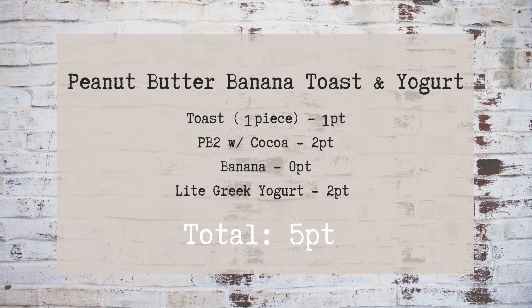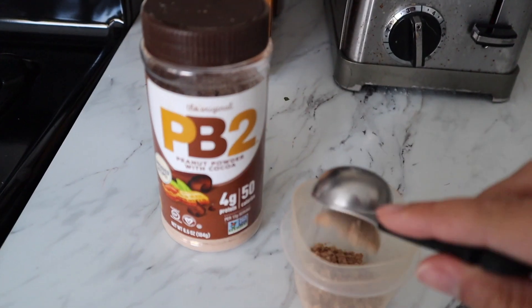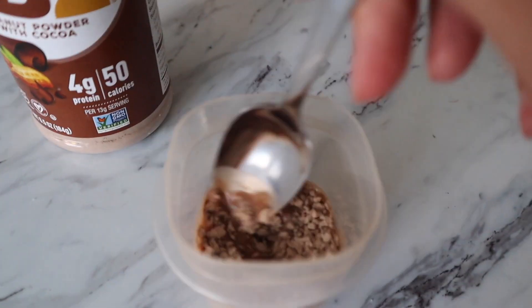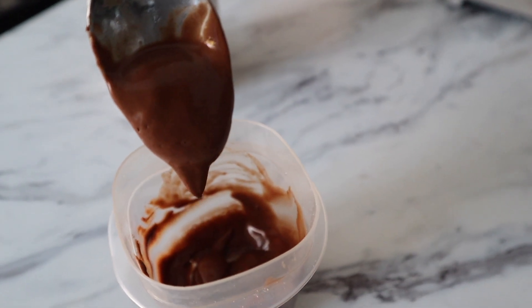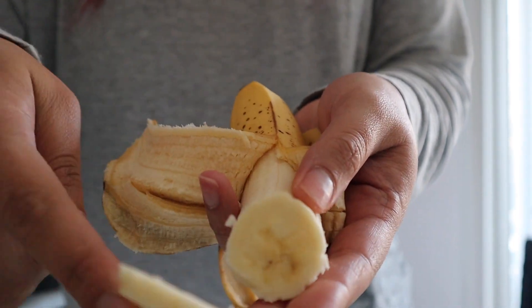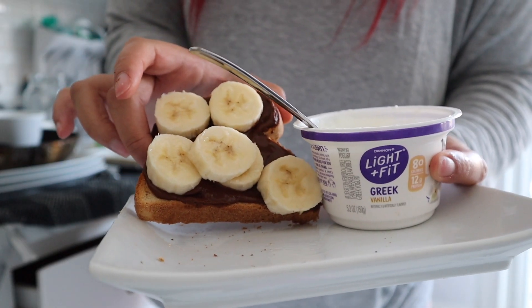I love peanut butter and banana toast — it's super nostalgic, reminds me of being a kid. I toast one piece of low-carb bread and use PB2 instead of regular peanut butter because peanut butter is too high in points. PB2 is two points for the serving size — I add the powder and water, mix it up. This is the chocolate one, which is so good. I spread it on my toast, slice my bananas on top, and whatever banana is left over I just eat. Then I have a container of light Greek yogurt for two points.